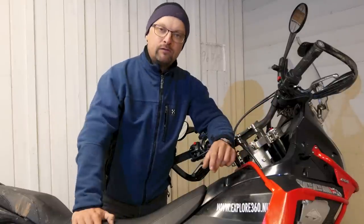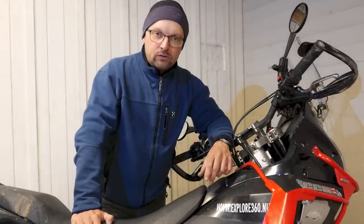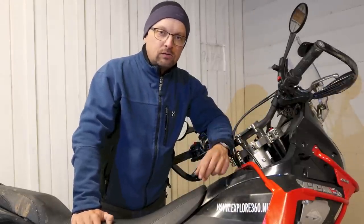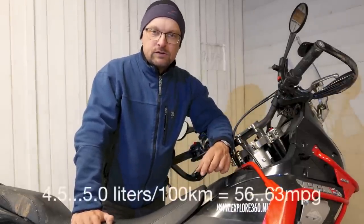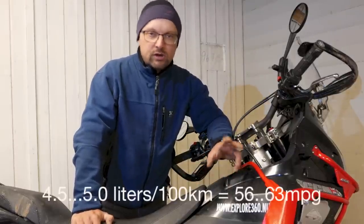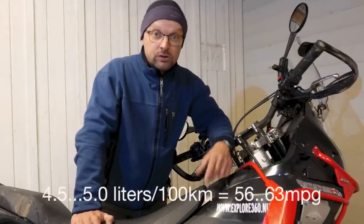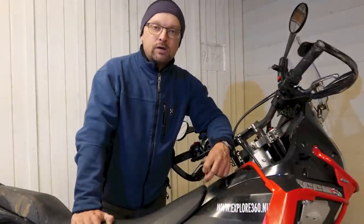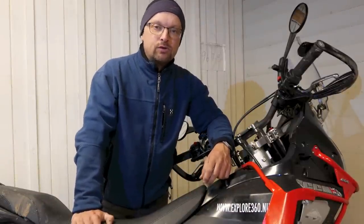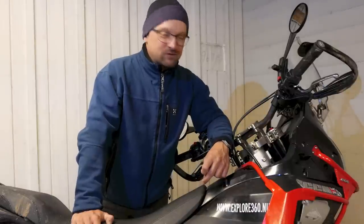Now I can quite quickly fill up the bike with those 20 liters of fuel. My fuel consumption is around 4.5 to 5 liters per 100 kilometers, which will give me a range of approximately 400 kilometers — absolutely sufficient for my riding here in Nordic and in Europe. I don't go to Mongolia so far.